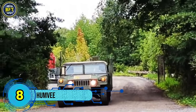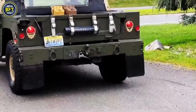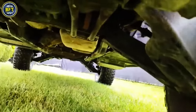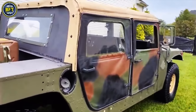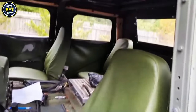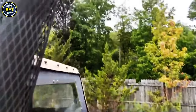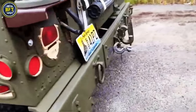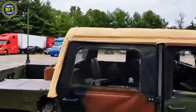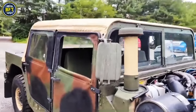Number 8: Humvee. The High Mobility Multipurpose Wheeled Vehicle, commonly known as the Humvee, is a versatile four-wheel drive military truck developed by AM General. Designed to replace older vehicles like the original Jeep and Vietnam-era M151, the Humvee has become a staple of the U.S. military, serving in various roles from troop transport to cargo hauling. The Humvee gained widespread recognition during the Gulf War in 1991, where its ability to navigate challenging desert terrain was highlighted. This performance also inspired civilian versions known as Hummers.